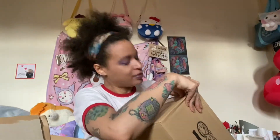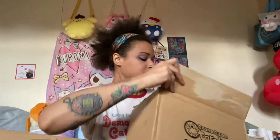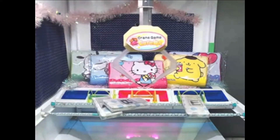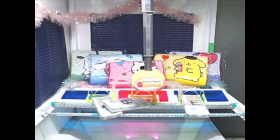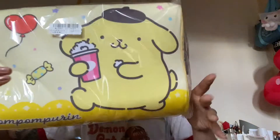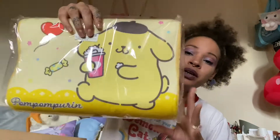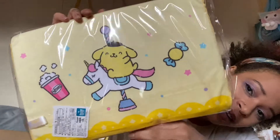Hi everyone! I have four Trevor boxes to unbox today - they're all Sanrio pillows, so let's crack in. I'm not going to hang about, just going to get straight into this. This one is Pom Pom Purin. I'm not going to open these as I'm going to sell them, so I'll leave links in the description below to my eBay if you're interested. Here's the back - super cute. Next box!